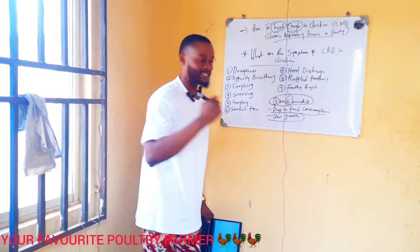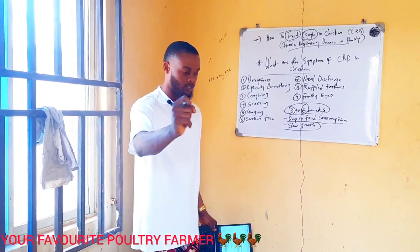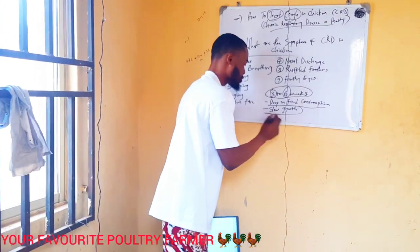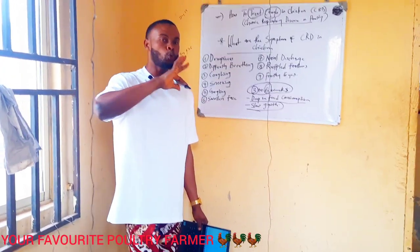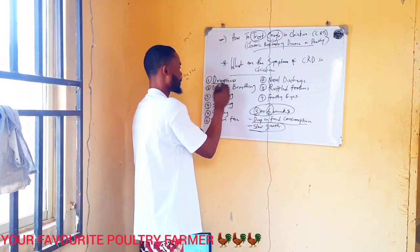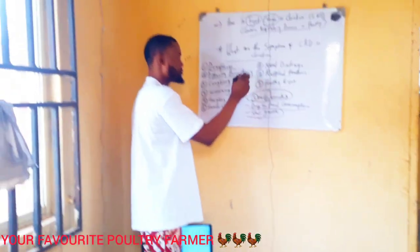These symptoms start from three to four weeks. As a poultry farmer, when you see your birds showing these symptoms — slow feed consumption and slow growth — you need to attend to them. Another symptom is head drooping: the bird will drop its head to the ground. As a symptom of chronic respiratory disease, please attend to it very well.